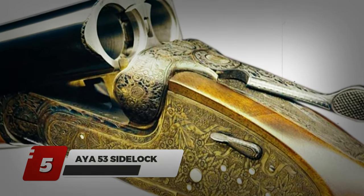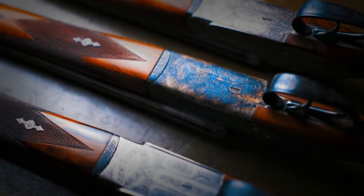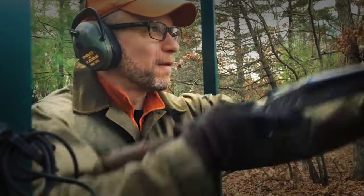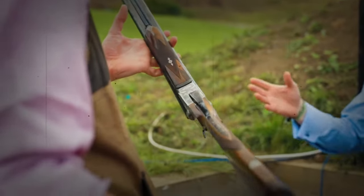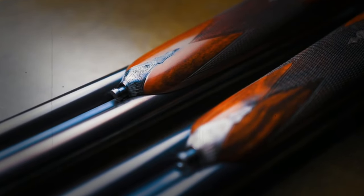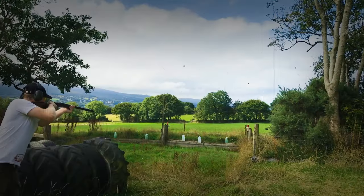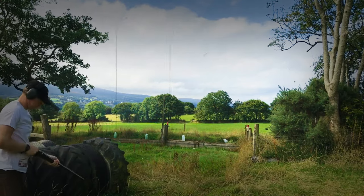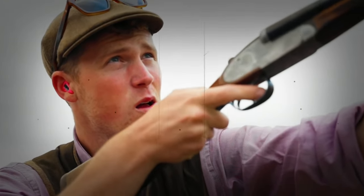Number 5: AYA-53 Side Lock. Produced by a Spanish gunmaker, the AYA-53 is a beautiful gun that has always been praised in the field. All versions share one common feature: exceptional quality. The shotgun is a pure example of excellence regardless of model. It features a side-lock action where the firing mechanism is located on the side plates. Intricate hand engraving on the side locks, receiver, and other areas is done by skilled artisans. The AYA-53 includes double triggers for flexibility between two chokes, and the barrels are handcrafted with several gauge options. It's indeed good value for money.